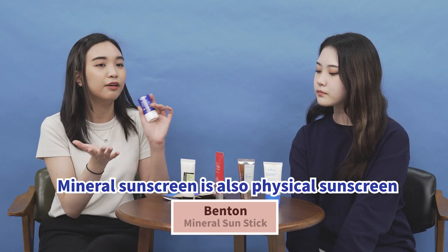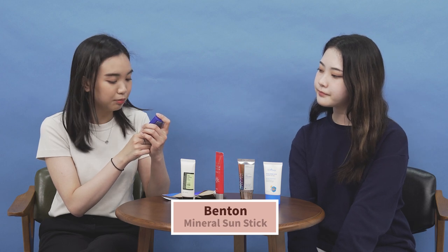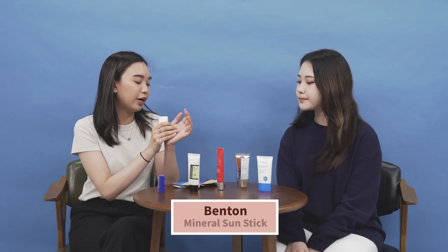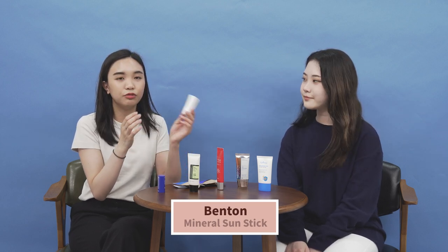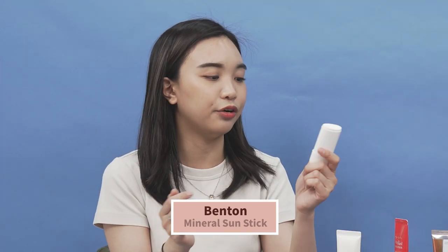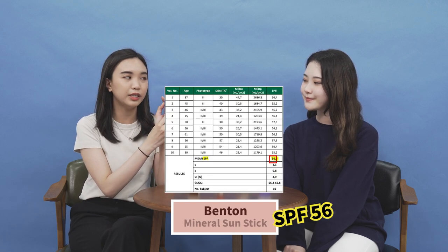The last product is the Fenton Mineral Sun Stick, made with physical sunscreen. It's SPF 50 and PA++++. Since it's a sun stick, it's easy to apply on your body or face. It's especially handy for men, as it easily covers the neck — an area that often gets sunburned due to short hair. The test result proved it to be SPF 58, confirming it's well above SPF 50.